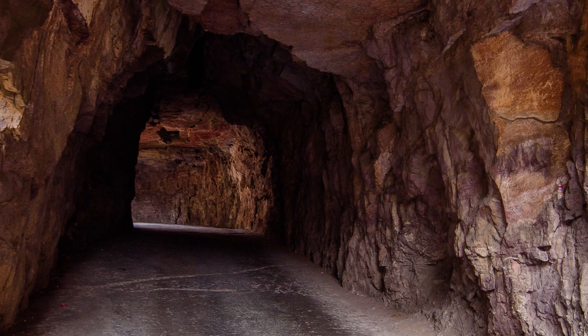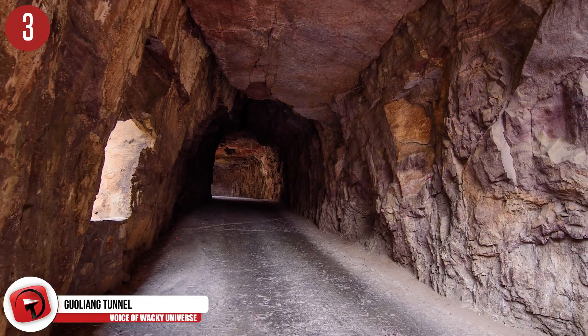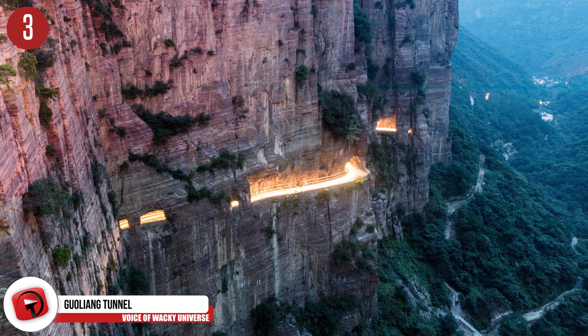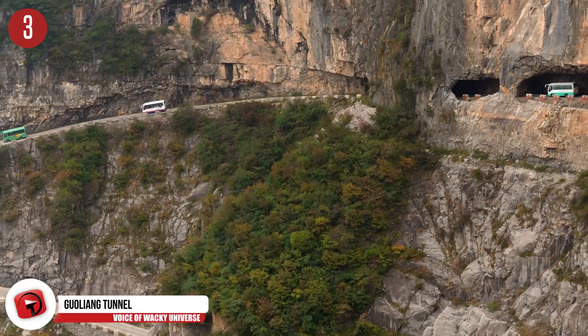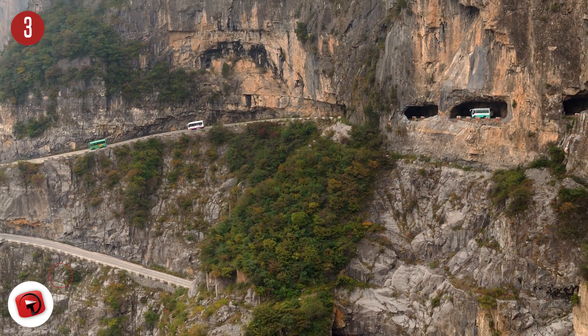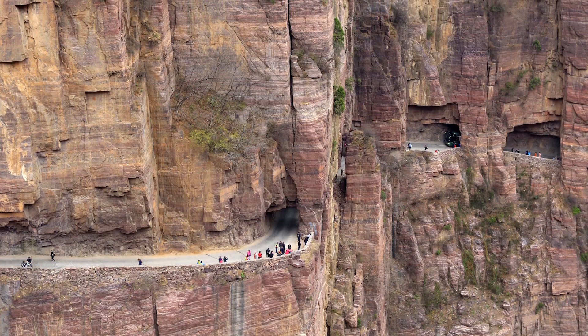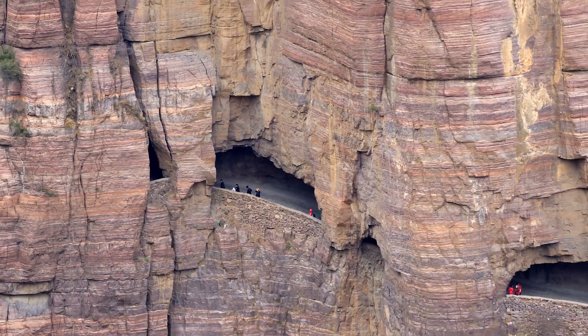Number 3: Guoliang Tunnel. Back in the 1970s, a bunch of villagers living in the remote village of Guoliang, China, took it upon themselves to make the rest of the world accessible and carved a road into the side of the Taihang Mountains in the Henan Province. Since they lacked access to power tools, the villagers used instruments such as chisels and hammers. By 1977, the tunnel opened to traffic. You can see the tunnel road on the side of the cliffs, which has turned into a popular area for tourists.